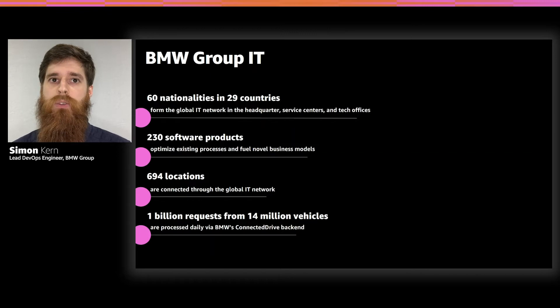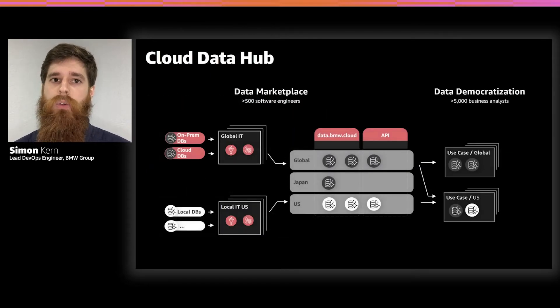We produce a lot of data with all of our back end systems, and we want to ingest that data into a data lake to organize and analyze it for business value. The Cloud Data Hub is our central data lake for the BMW Group, built on AWS technologies. It's a cloud-native data lake that makes it easy to ingest data, has a scalable storage solution, and opens many possibilities for use cases. Over 500 software and data engineers are building data ingests and data preparations to fuel a data marketplace, while over 5,000 business analysts and data scientists use the data to build use cases, machine learning models, and AI products across the whole BMW Group. This really fosters data democratization.